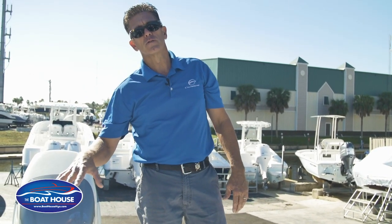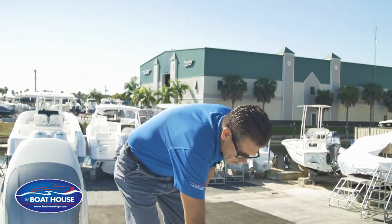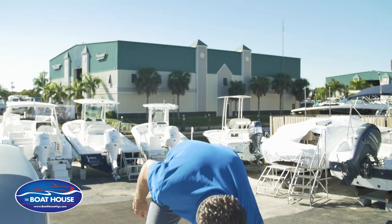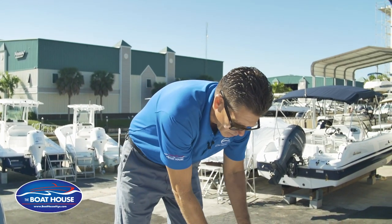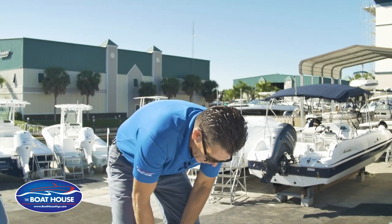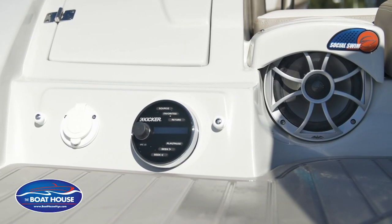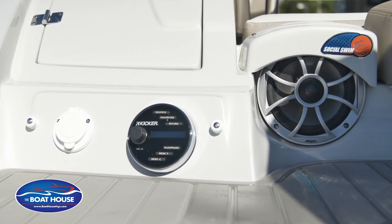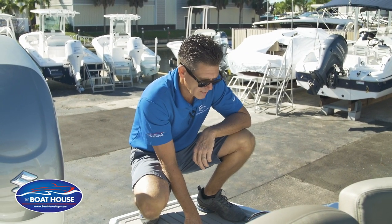Remove the cup holder insert and put your ski tow in there — so if the kids want to go skiing or tubing, you have that option as well. There's also a little storage compartment at the back with a cargo netting area where you can drop some items and have them at your fingertips. And if you have the stereo on, you don't have to go back to the helm — there's a remote control on the stern so you can change the station or adjust the volume from back here.